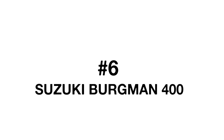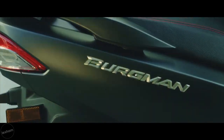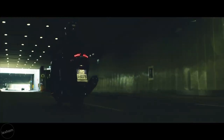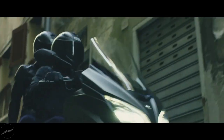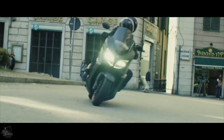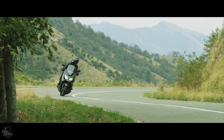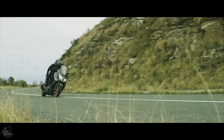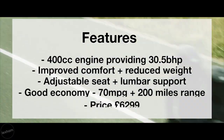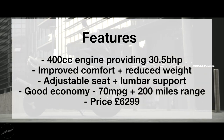At number six is the Suzuki Burgman 400. The Burgman has been a legend on the maxi scooter scene for quite some time and will continue to be one of the very best. The engine gives you 30.5 brake horsepower, combined with improved comfort from reduced weight and seating adjustments. It also has lumbar support on the seat, which is very handy. The scooter is a great commuter bike — economy is fairly impressive at 70 miles to the gallon with a 200-mile range. The price is around £6,299, and the key feature is that impressive fuel economy from a 400cc engine.